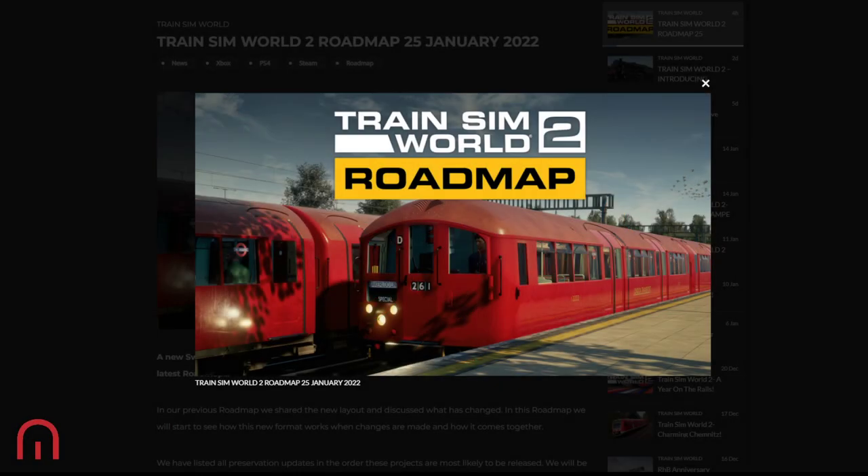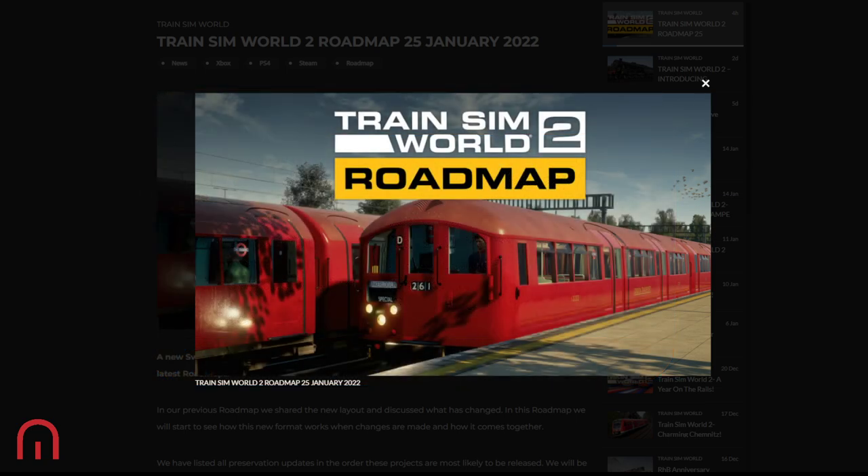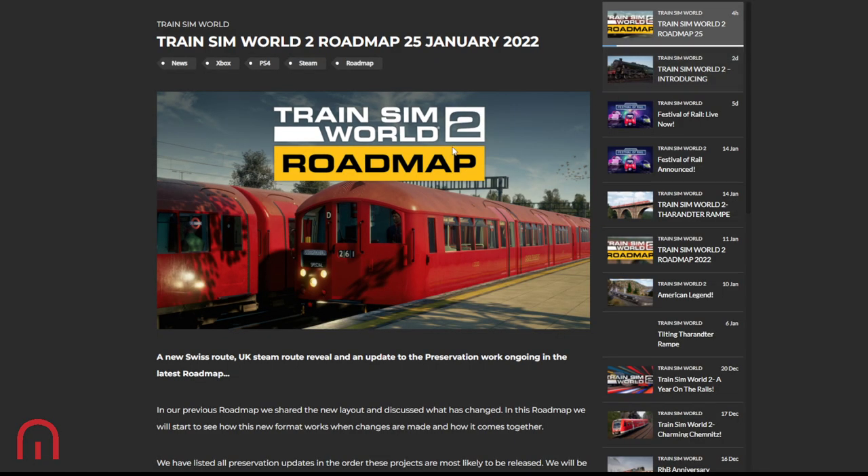Good afternoon, good evening, good morning — it could be any time because you are across the world. Welcome aboard MegaSim, here for the latest roadmap that has come out today. We've got a nice Bakerloo line special on there, the 1938 stock in a nice red livery, but that's just the image for today's roadmap.